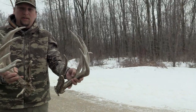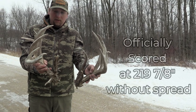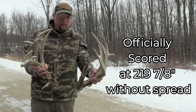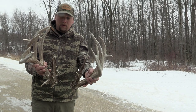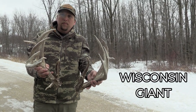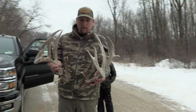We had it officially scored at 219 and 7/8ths without the inside spread. Figured about 16 inches, so he's almost 236. Should be one of the biggest deer found in the state this year — definitely the biggest deer. There's gonna be a full video on this somewhere. Where can we find that? Tagged Outdoors on YouTube.